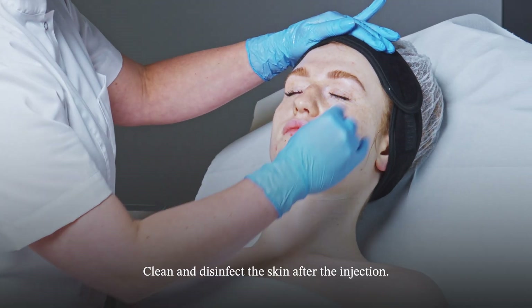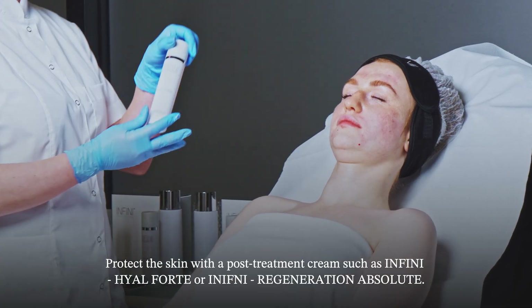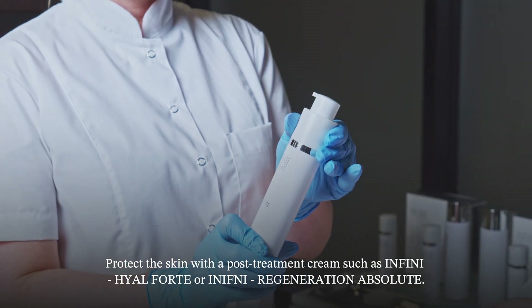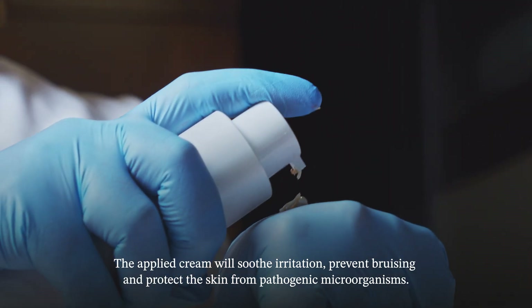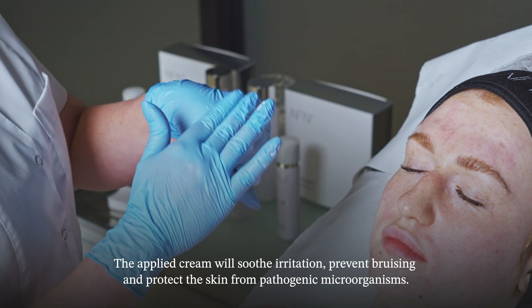Clean and disinfect the skin after the injection. Protect the skin with a post-treatment cream such as Infini Heil Forte or Infini Regeneration Absolute. The applied cream will soothe irritation, prevent bruising, and protect the skin from pathogenic microorganisms.